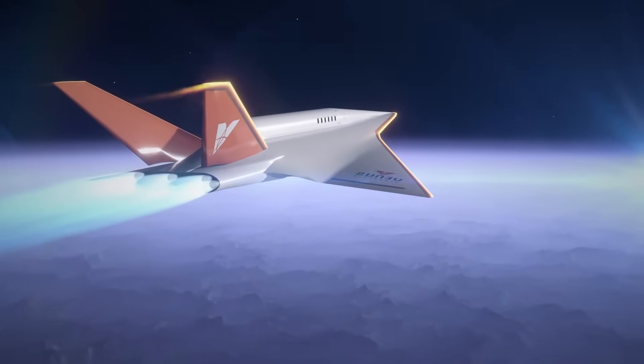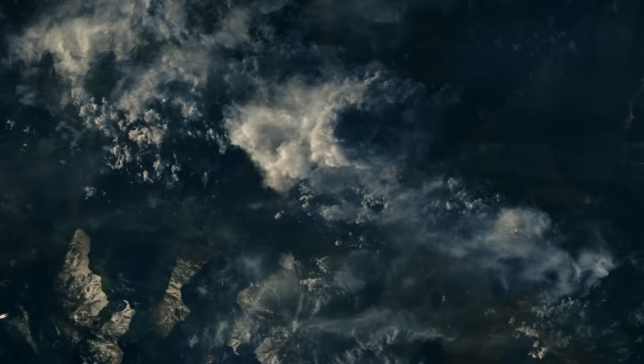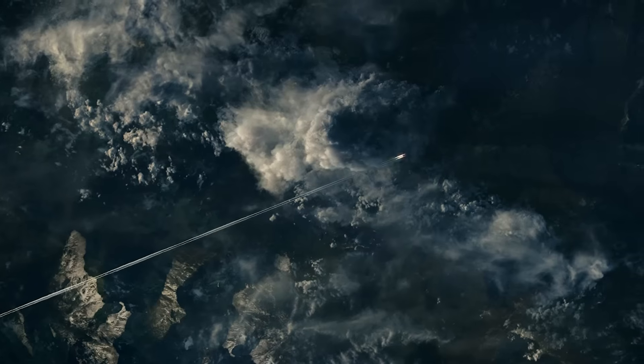The fastest hypersonic jet has just been unveiled by the U.S. military. The Quarter Horse, made by Hermes, is designed to fly faster than any plane before. It sets new records in speed and changes the future of flying.